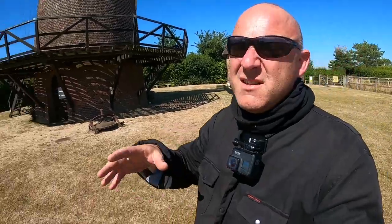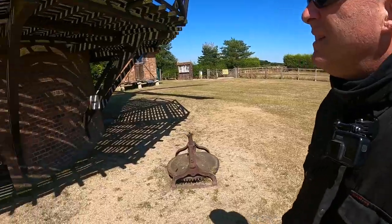Pretty damn big. Now, some of these windmills in the UK are accessible to the public and some aren't — it really depends. Some are privately owned, in private grounds. Others have got public access. And this is a lovely little spot here, with picnic tables and stuff like that. Let's see if it's open. Doubt it is.